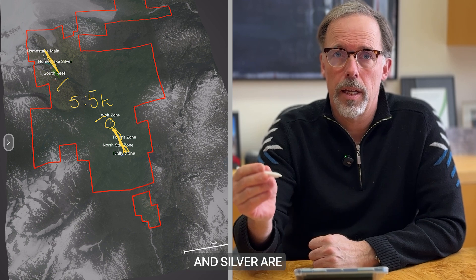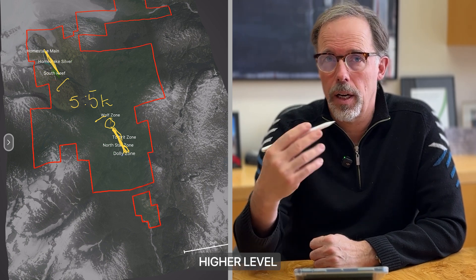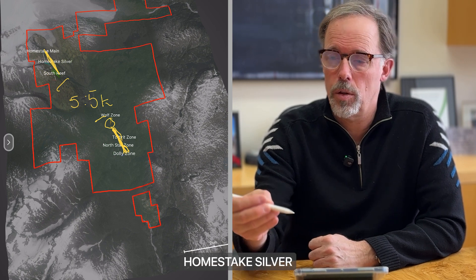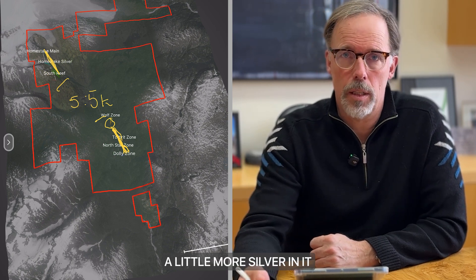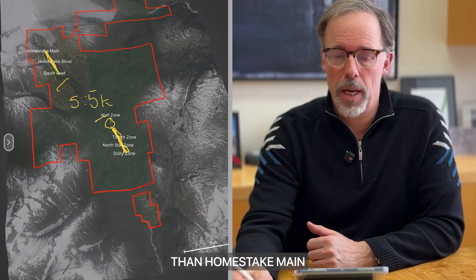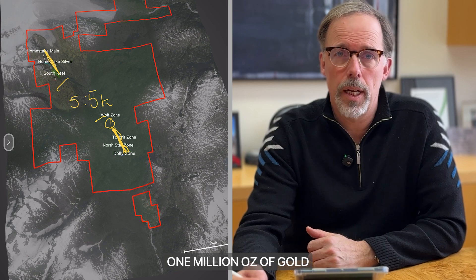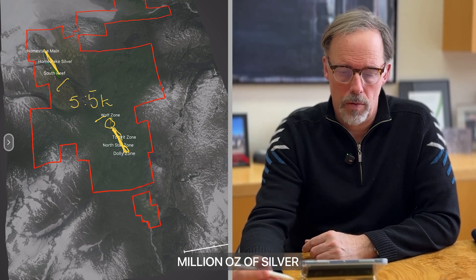Homestake Main and Silver are higher level and contain more gold. Homestake Silver is gold dominant even though it's called Homestake Silver — it just has a little more silver in it than Homestake Main. Our current mineral resource at Homestake is about a million ounces of gold and about 18 million ounces of silver.